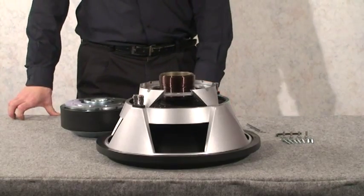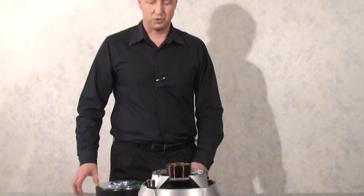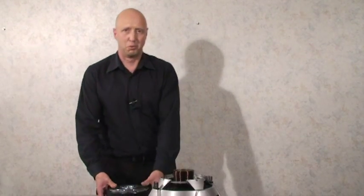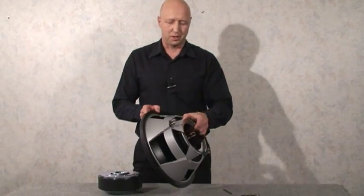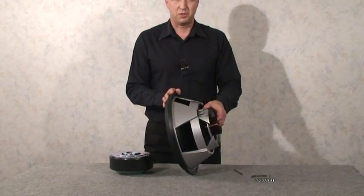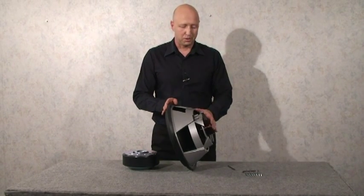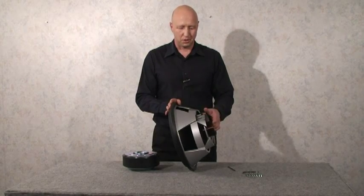One of the things that makes TC Sounds drivers unique is that all except for the introductory level of drivers comes in two pieces. So when the driver is shipped to you, you actually get a motor and a top assembly. The reason we do that is that shipping damage with these heavy drivers has been a problem in the past. By shipping it as two units, we have so far not had a single return due to shipping damage.